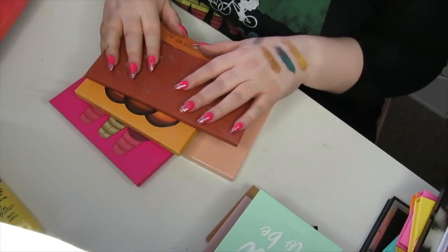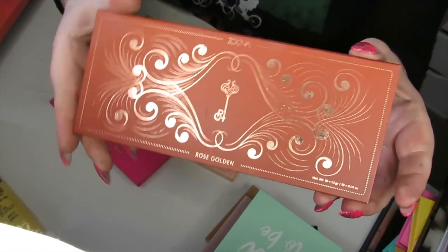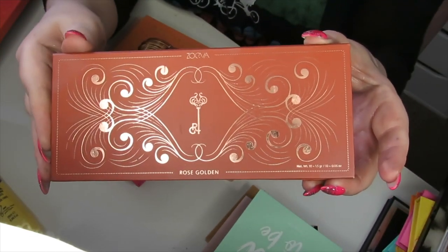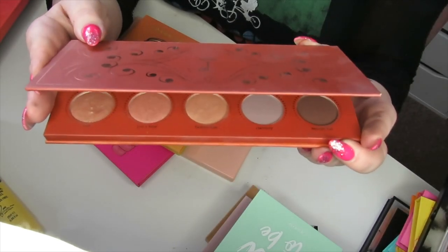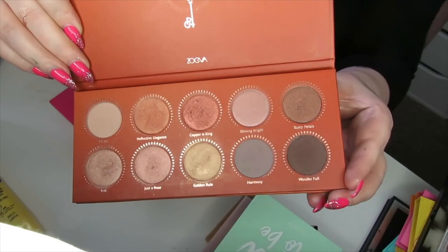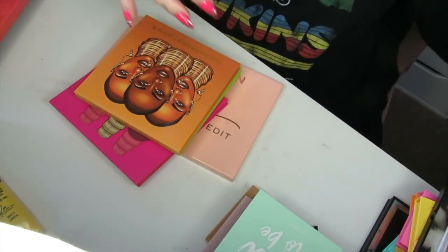I just found a few more palettes in my drawers, so let's get on with these. I hope you guys got a snack and a drink because this is going to be a really long video. This is the Zoeva Rose Golden palette — a really nice formula from what I remember, but it just doesn't inspire me, so this can get decluttered.